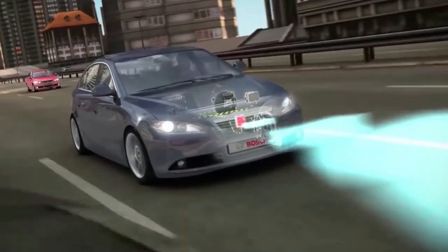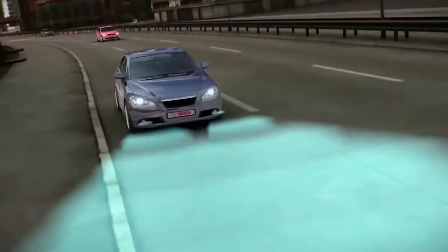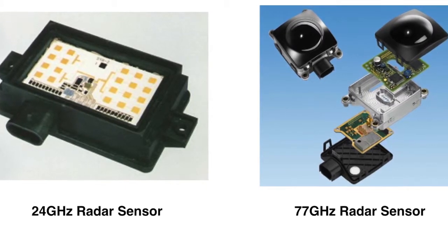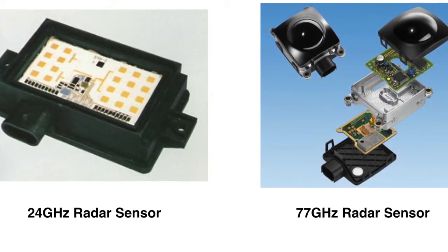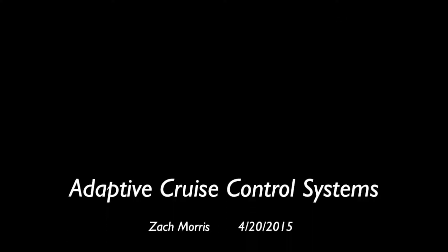This 77 GHz sensor is used for long range detection up to 200 meters. Two sensors operating at 24 GHz are installed at the front corners of the vehicle. These are used for short range detection of 40 meters or less.